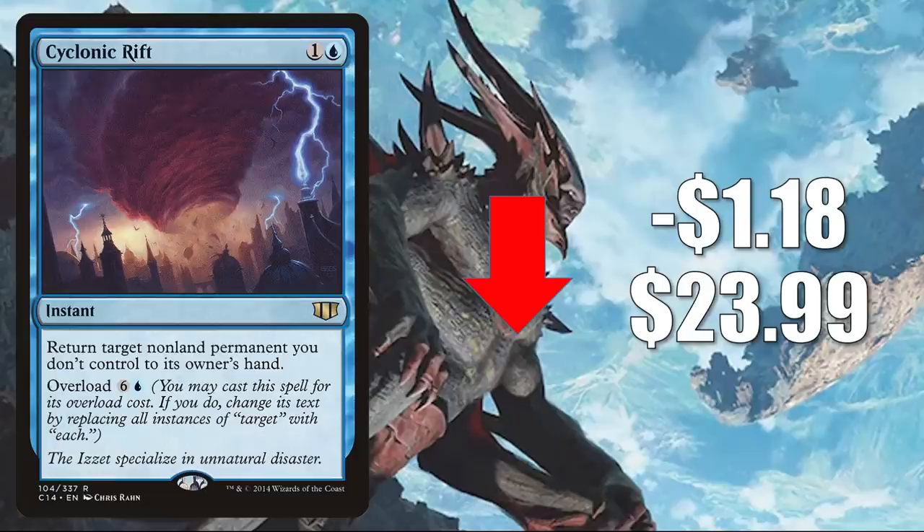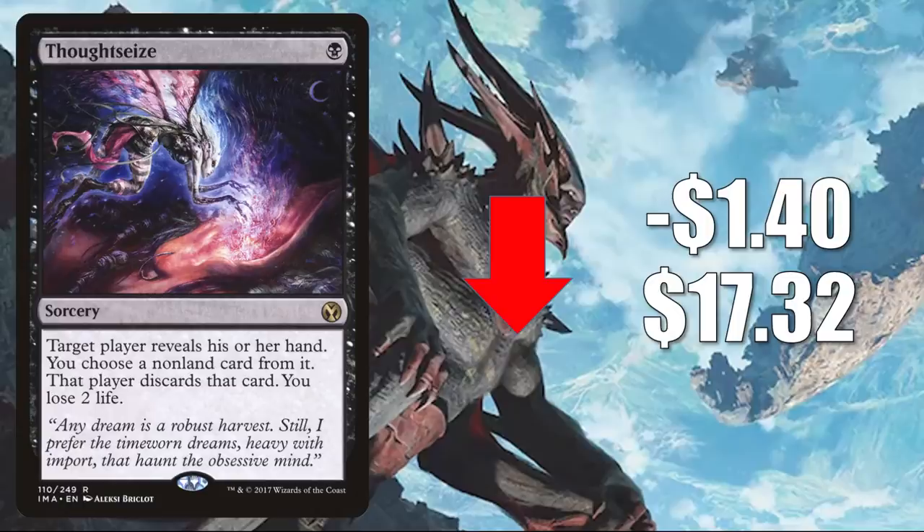Number four: Cyclonic Rift from Commander 2014. It goes down $1.18 to $23.99. This was reprinted in Double Masters, which is why this and other variations of this card have been soft recently. It does see a little Pioneer play, sometimes in Wilderness Reclamation, and a little Modern play in Monoblue Tron. But you know this is a huge Commander card that sees play in many builds, new and old. Number three is another card reprinted in Double Masters: Thoughtseize from Iconic Masters. It goes down $1.40 to $17.32. This sees a ton of play in Pioneer, Modern, Legacy, and Vintage — even a little Commander play at times.